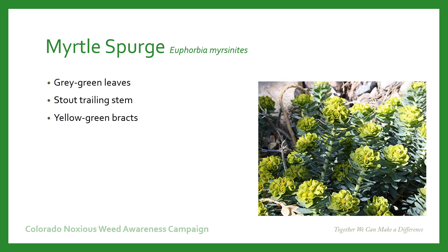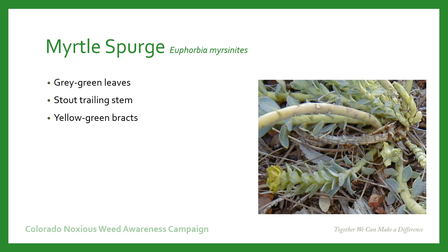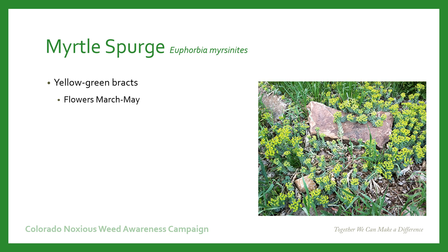Myrtle Spurge has grayish-green leaves that are kind of egg-shaped and attached directly to the stem. It has thick stems that trail across the soil and yellow-green flowers that are inconspicuous — what appears to be petals are really modified bracts. The flowers show up between March through May.